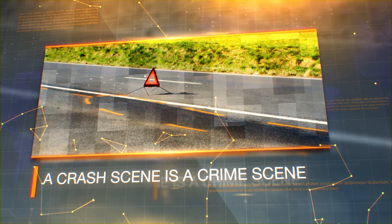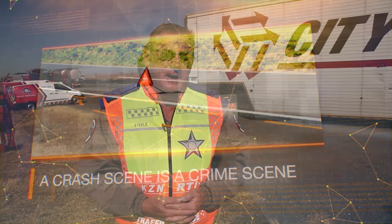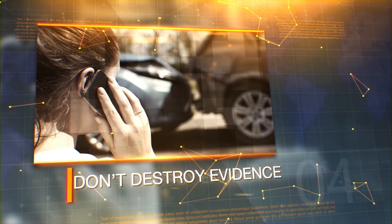A crash scene is firstly a crime scene, and preservation of evidence on a scene is of high importance in order to reconstruct the crash afterwards. So when going on to a scene to assist, you've got to ensure that you don't destroy evidence.